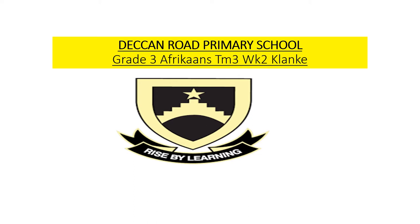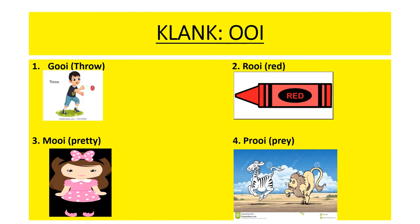Good morning, Grey Threes. Today's Afrikaans lesson will be focusing on clunker, which is our phonic sounds. Our clunk for this week is oi. Repeat after me: oi. Let us read the phonic words.